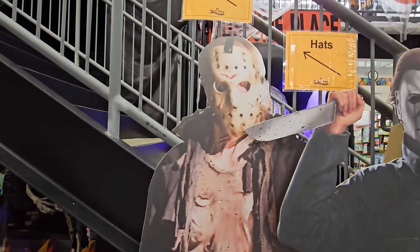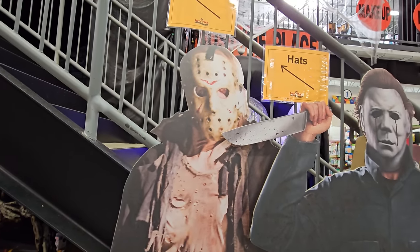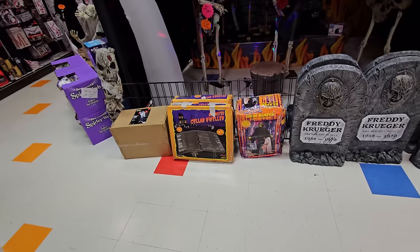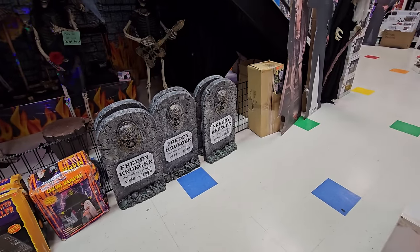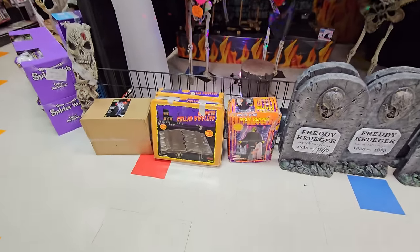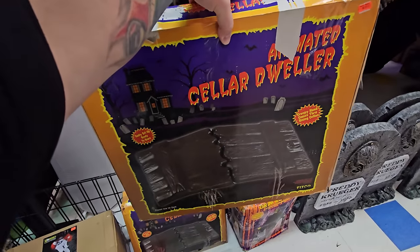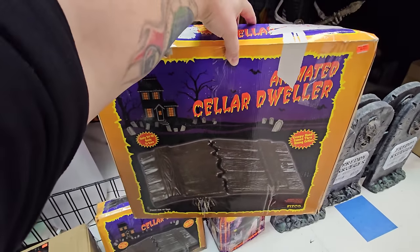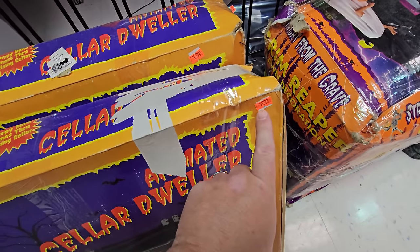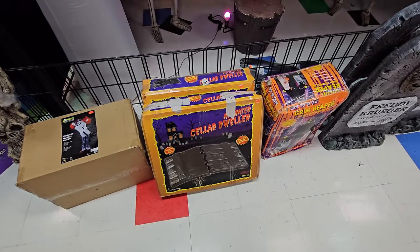We have some stand-ups here: Michael Myers and Jason. There's actually a Friday the 13th this month in October. If there's one thing you can expect from this store, it's things you cannot find anywhere else. Look at this — I cannot believe they have the Cellar Dweller, and they have two of them, only $25 each!